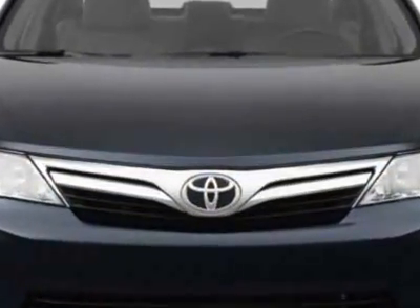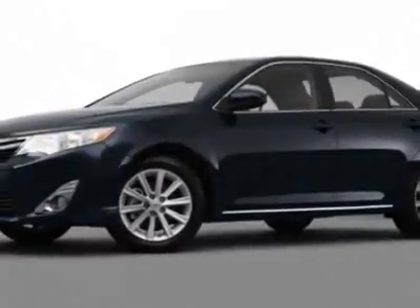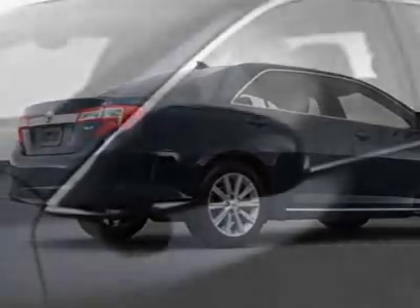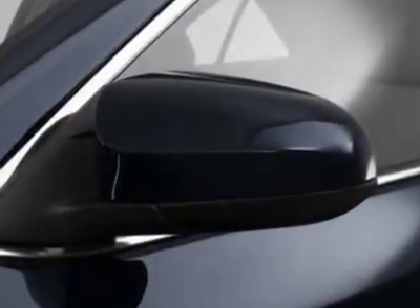Additional options for this vehicle include the carpeted floor mats, California PZ EV emissions, rear bumper applique, cargo net, and the 8-way power driver seat. Call 877-708-1414 or email our friendly sales staff today to schedule a test drive.